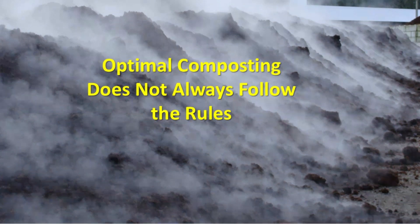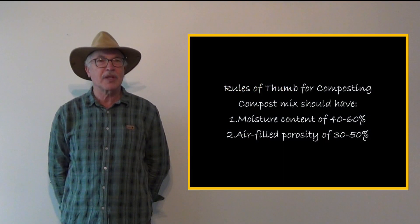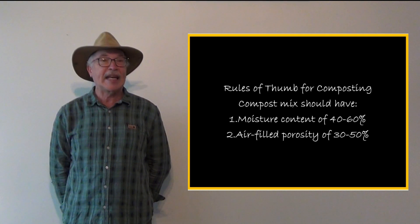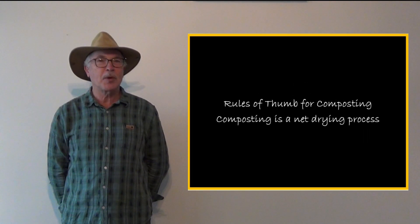Composting doesn't always play by the rules we set for it. We'll review two of these rules. The first is that a successful compost process requires a moisture content of 40 to 60 percent and an air-filled porosity of 30 to 50 percent. The second is that composting is a net drying process.